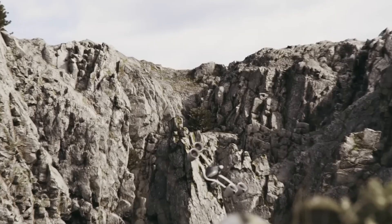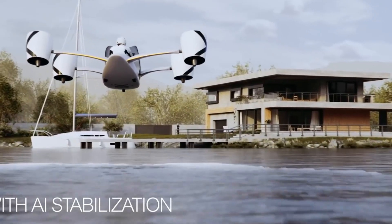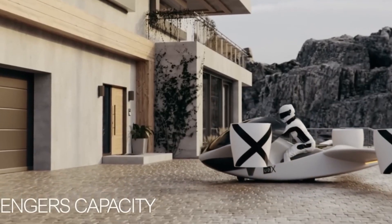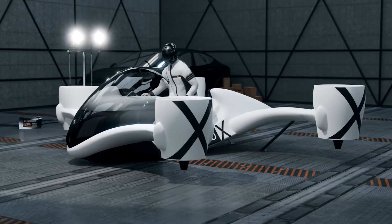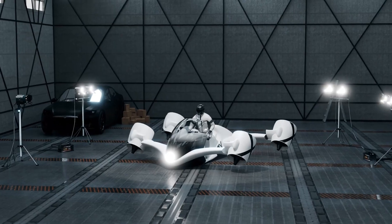Powered by four independently tilting electric duct fans (EDFs), the Airwolf is capable of vertical takeoff and landing (VTOL) as well as high-speed forward flight. Its lightweight carbon composite tandem wings enhance performance, allowing it to reach speeds of up to 143 miles per hour and accelerate from 0 to 60 miles per hour in just three seconds.